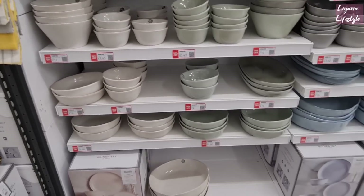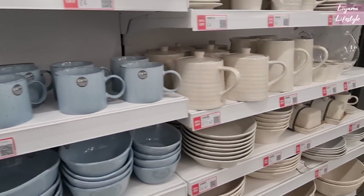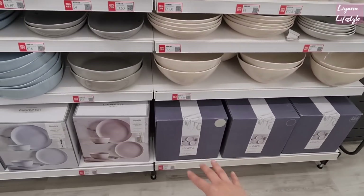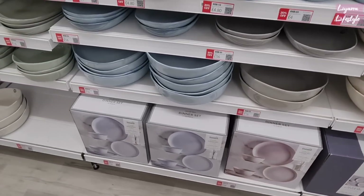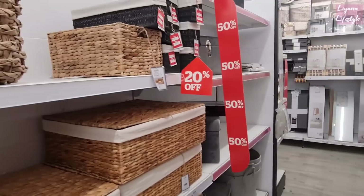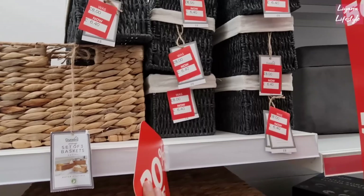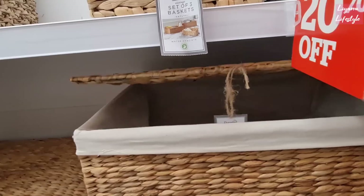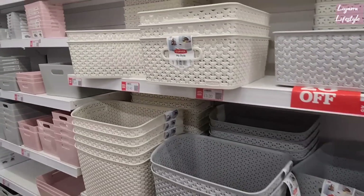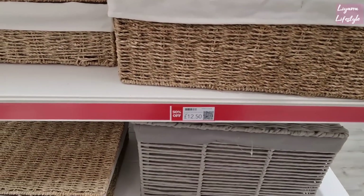We've got grey ones and the blue — look at what a gorgeous shade of blue that is. And then the neutral colours here. They've got the whole dinner piece set for £48. These are now £24.50 from £49. I've had my eye on these for a while now — they're now either 50% off or 20% off. £6.40 instead of £8 — there's a good amount of storage space in there. And these are all 20% off.